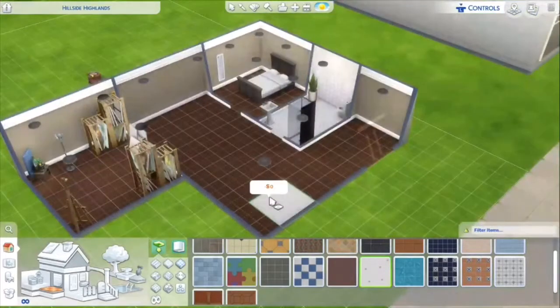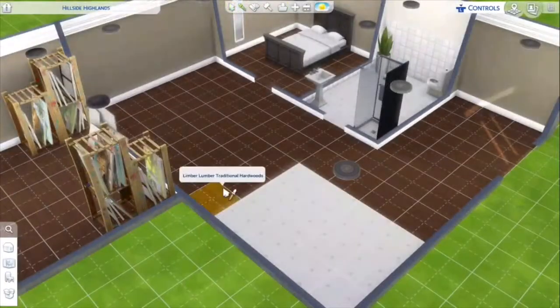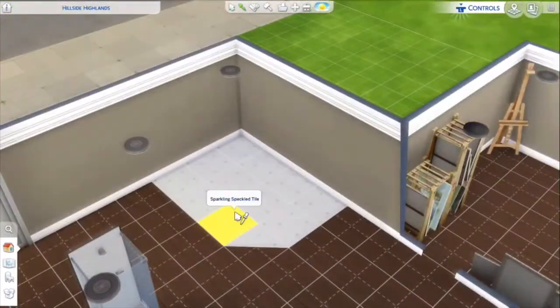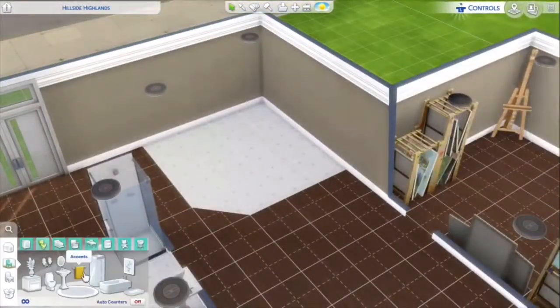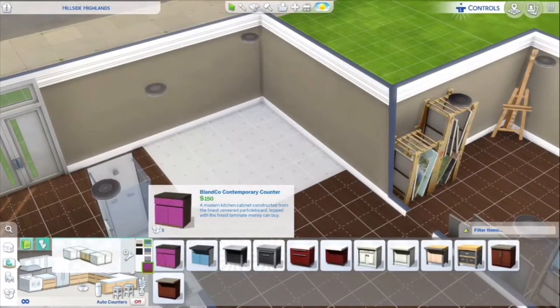I added hardwood floors. Another trick I finally figured out is how to do a little half-tile — you press Y on controller, I believe. I'm not sure about the PC version because I don't play on PC.